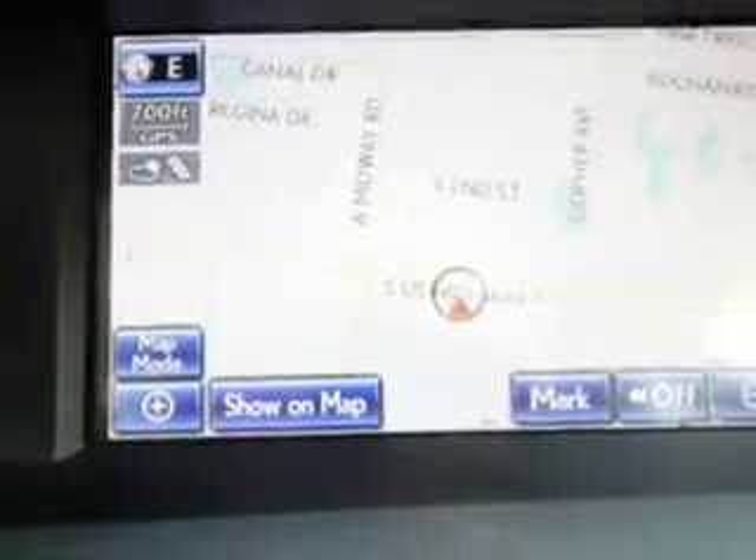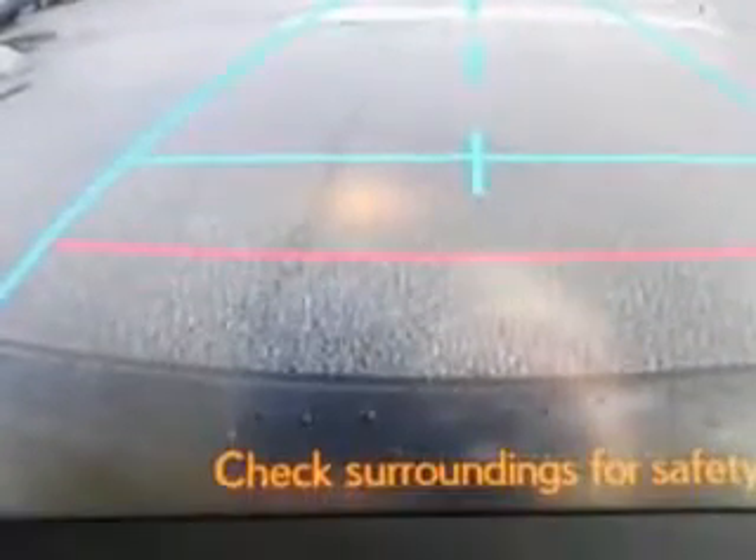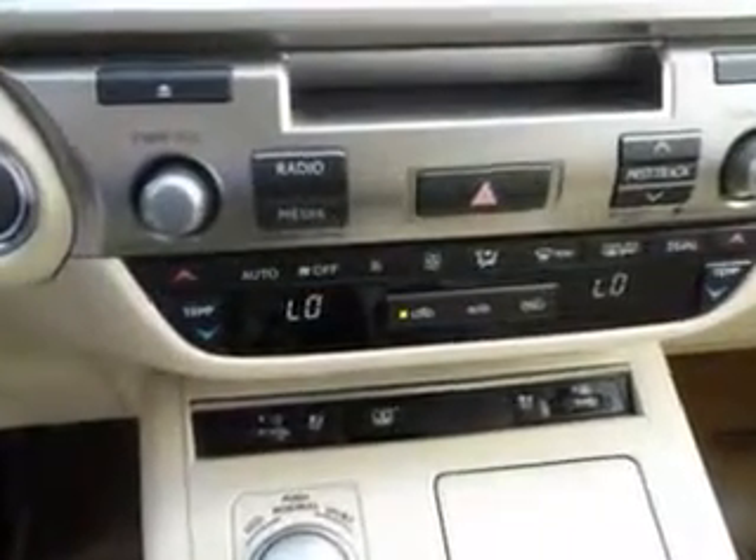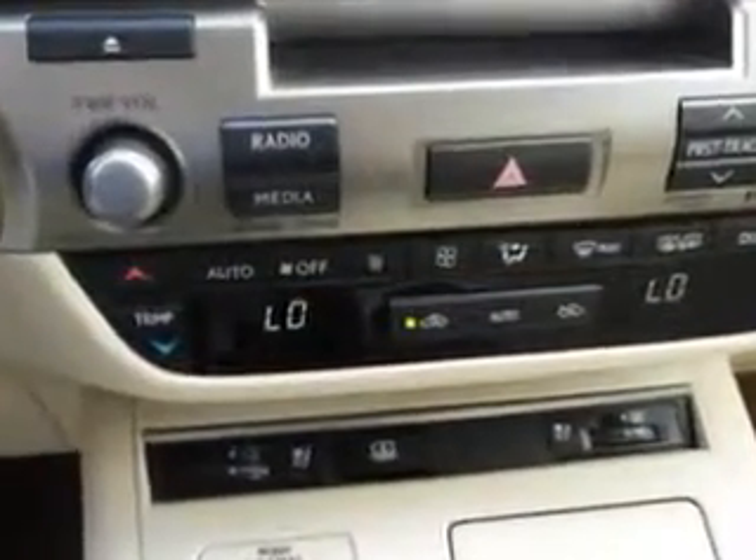Features include Windows Rear Defogger, Windows Lockout Button, Power Windows Remote Operation, Suspension Stabilizer Bars Rear, and Suspension Stabilizer Bars Front.